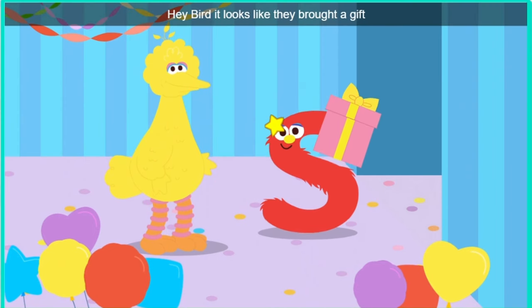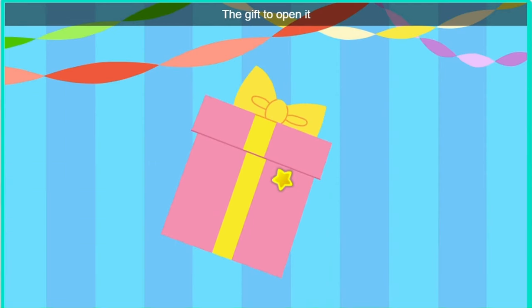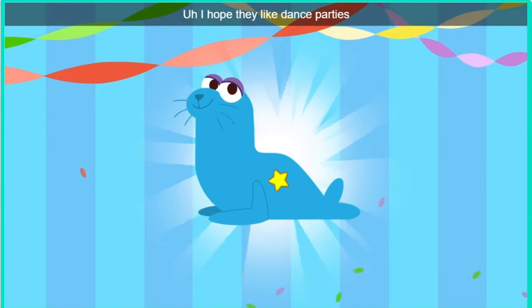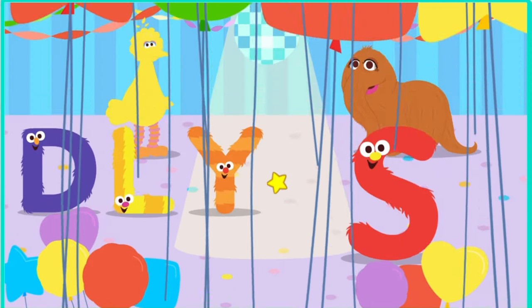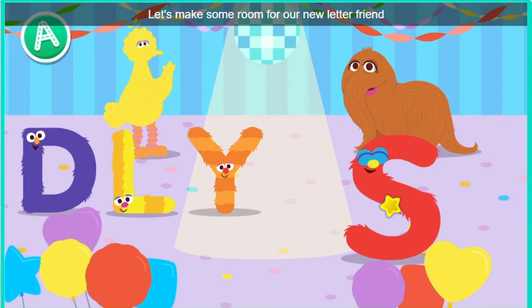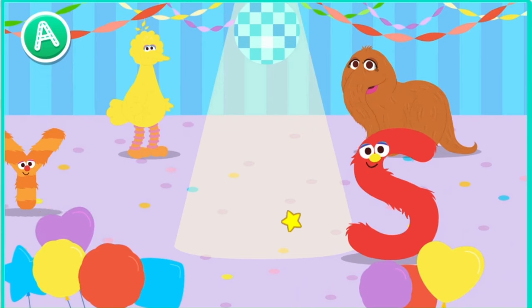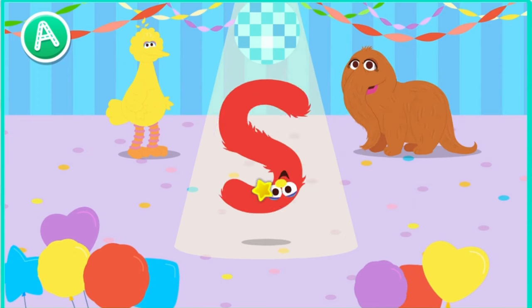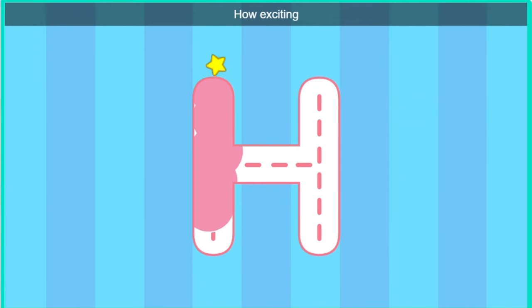Hey, bird. It looks like they brought a gift. Oh, a gift. Click the gift to open it. Look, it's a felt. I hope they like dance parties. Let's make some room for our new letter friends. Conga line. Check them out. Trace the letter. How exciting.